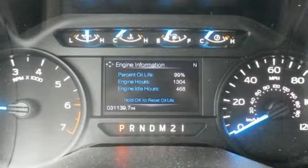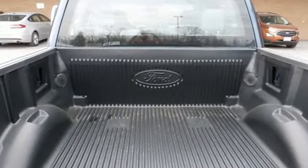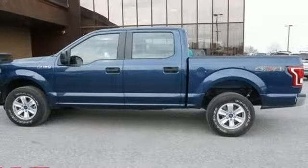A great vehicle is comprised of great features like these 312 volt power outlets, air conditioning, easy lift and lower tailgate, manual tilting steering column, and V8 engine.